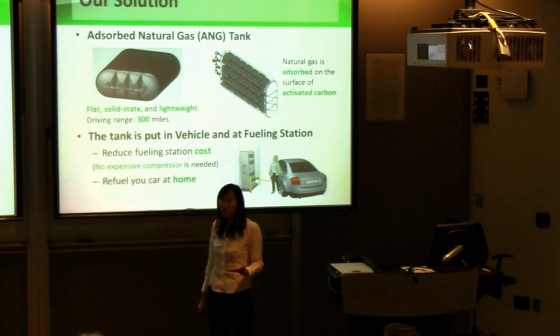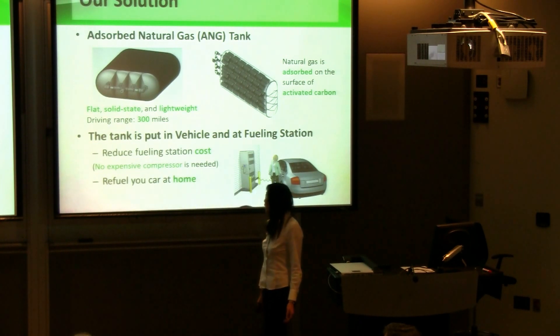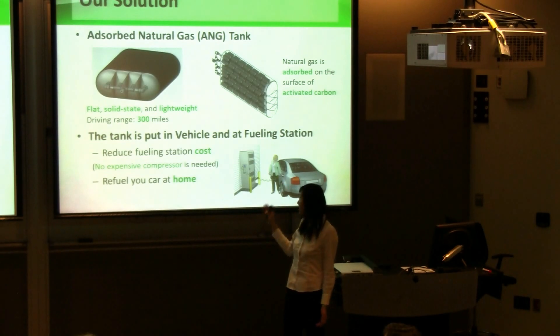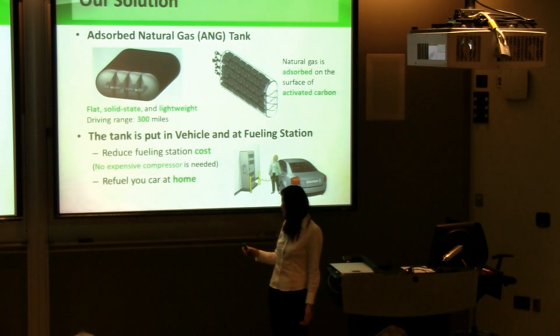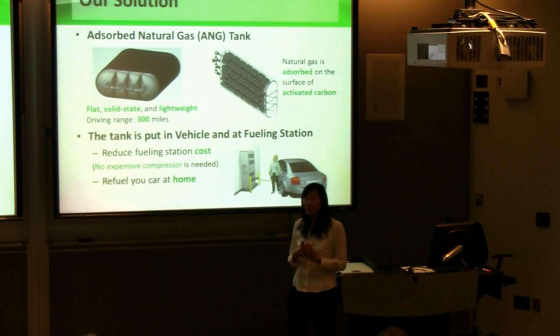With the absorption technology, our ANG vehicle can drive up to 300 miles. We use our tank both in the vehicle and at the fueling station. Since no expensive compressor is needed anymore, the price of the fueling station will drop significantly. People can just purchase a home refueling station and refill their natural gas car at home.